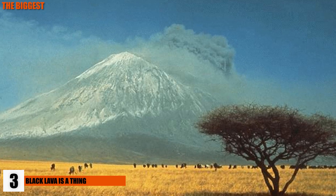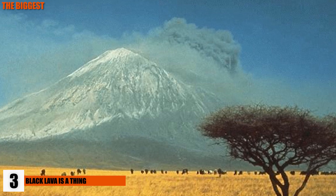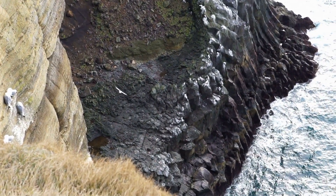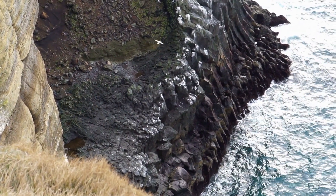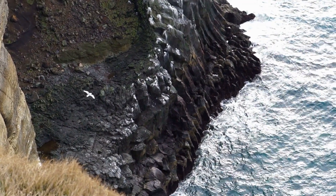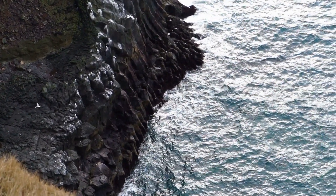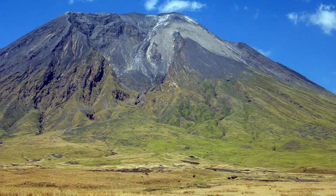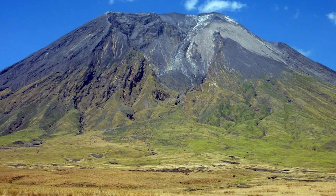3. Black Lava Is A Thing. What causes this strange dark lava is its temperature, which is far lower than most other lavas. While most lava exists at between 1,300 and 2,300 degrees Fahrenheit, Ol Doinyo Lengai in Tanzania, Africa has lava that burns at just 1,000 degrees Fahrenheit — and the volcano itself is the only known active carbonatite volcano in the world. Carbonatite is an igneous rock made mainly from carbonate materials that makes the lava flow black instead of red, and when it cools and dries, it becomes white. Ol Doinyo Lengai is responsible for producing a lot of the world's rare earth minerals.